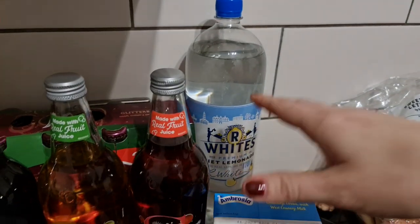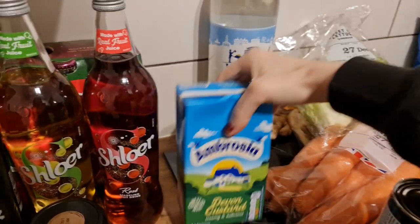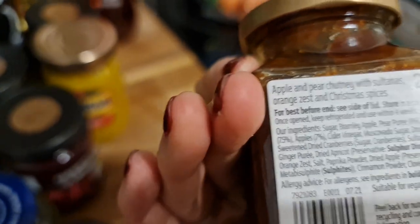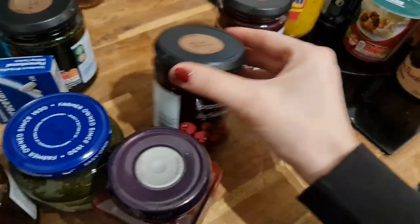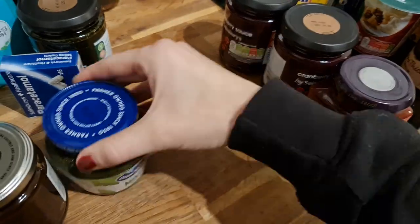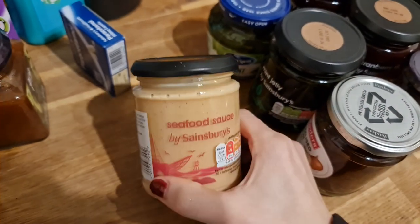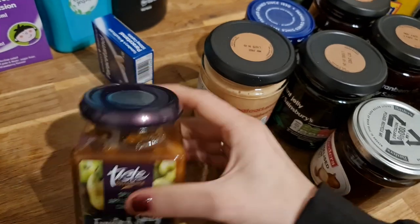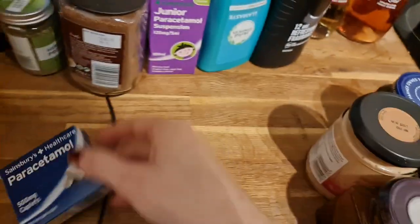I got a diet lemonade at a pound or 90p, a custard at one pound 20 just in case with pudding, a Christmas chutney with apple, pear, sultanas, oranges and Christmas spices, two piccalilli cranberry sauces because we love cranberry sauce and don't want to run out, a tomato and chili chutney, a mint sauce, a mint jelly which is much thicker, a caramelized onion chutney, seafood sauce for the prawn cocktail, and a spiced apple and pear chutney.